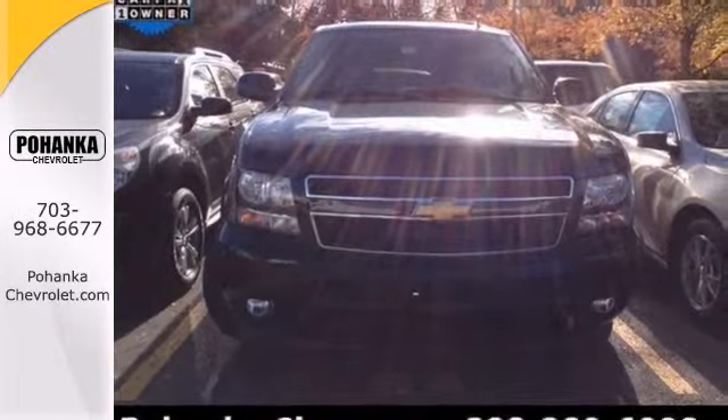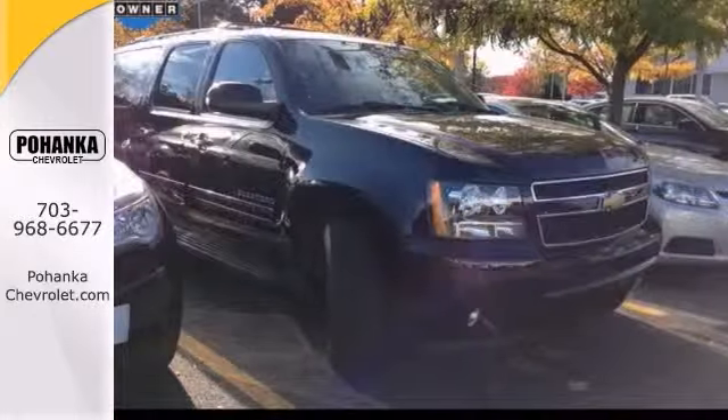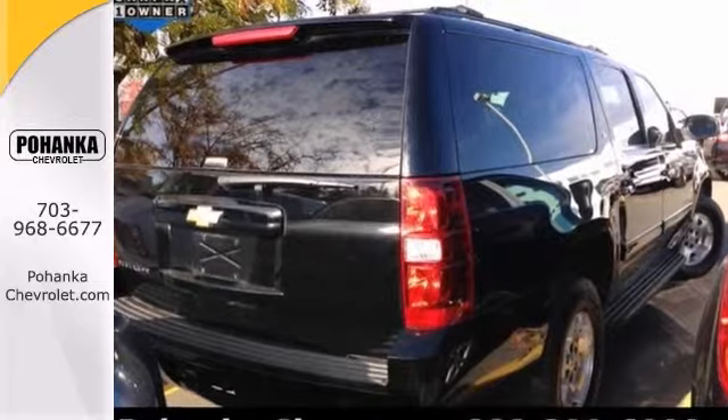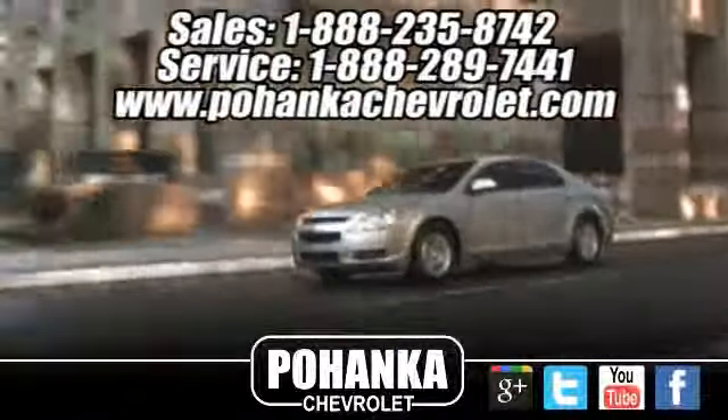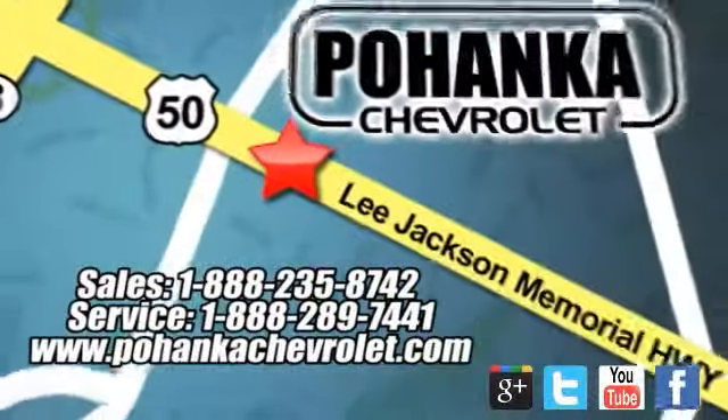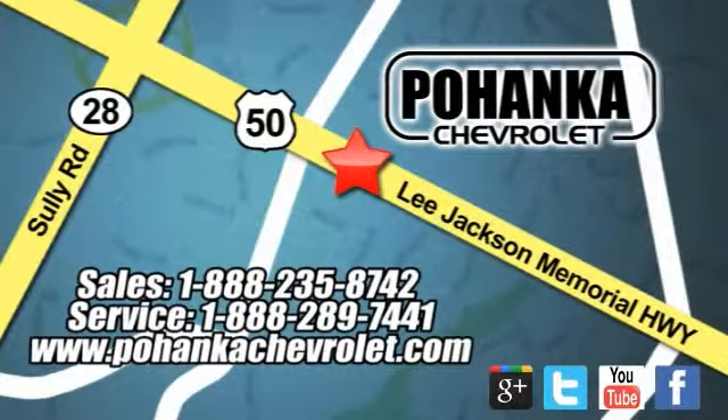Score this outstanding Suburban at a terrific price that you can easily afford. Stop in for a test drive today. Ohanga Chevrolet is a great place to buy a car. We're conveniently located at 13915 Lee Jackson Memorial Highway, Route 50 in Chantilly.